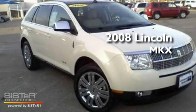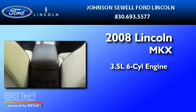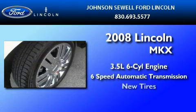This is a 2008 Lincoln MKX. It has a 3.5-liter, six-cylinder engine, a six-speed automatic transmission, and all-new tires.